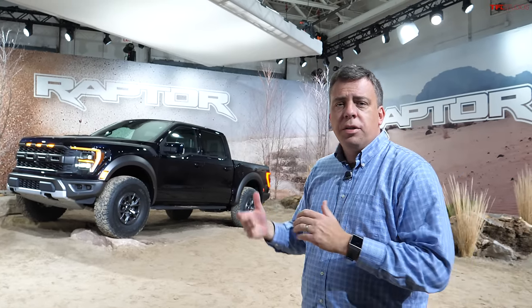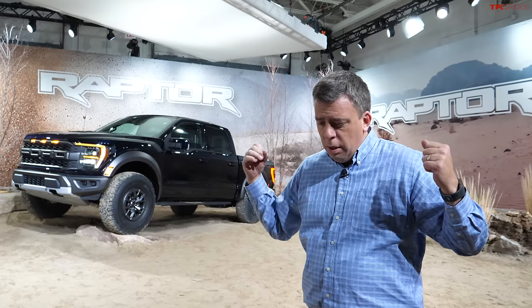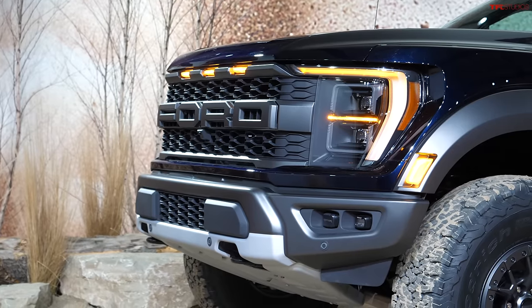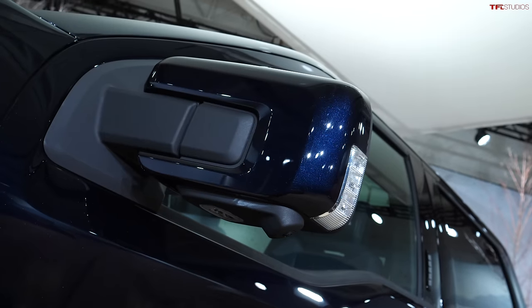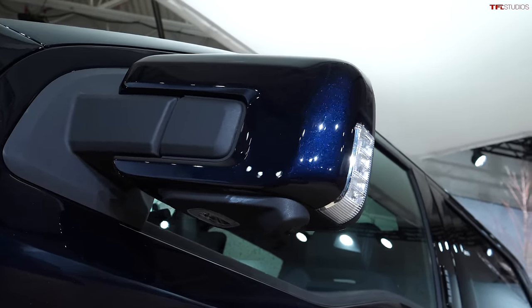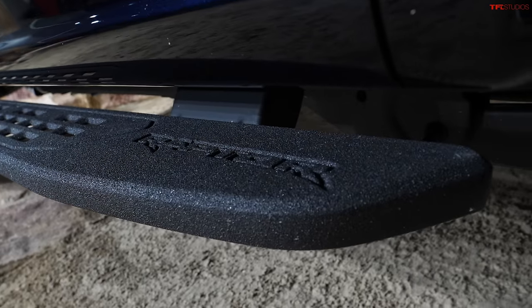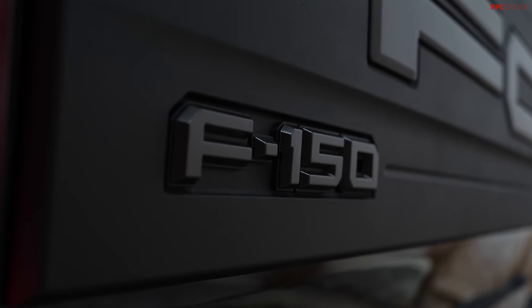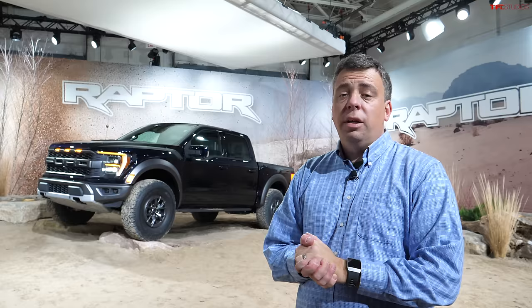There you have it. Now you know what powers this new truck, the suspension system, and the technology it includes. Ford hasn't released the power number or zero to 60 acceleration times, but it should be a little bit quicker than the current second-gen Raptor. They did say it's going to be on sale in late summer 2021 — that means August or September. Raptor R, the next edition of the Raptor, is coming about a year away. That's all we know.